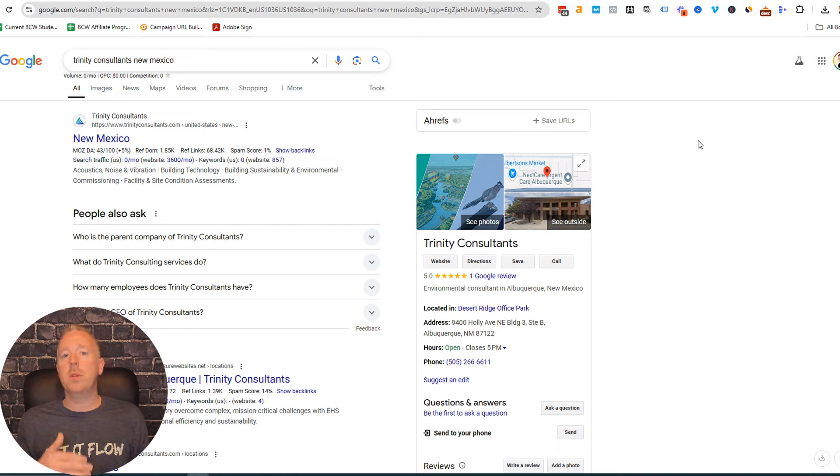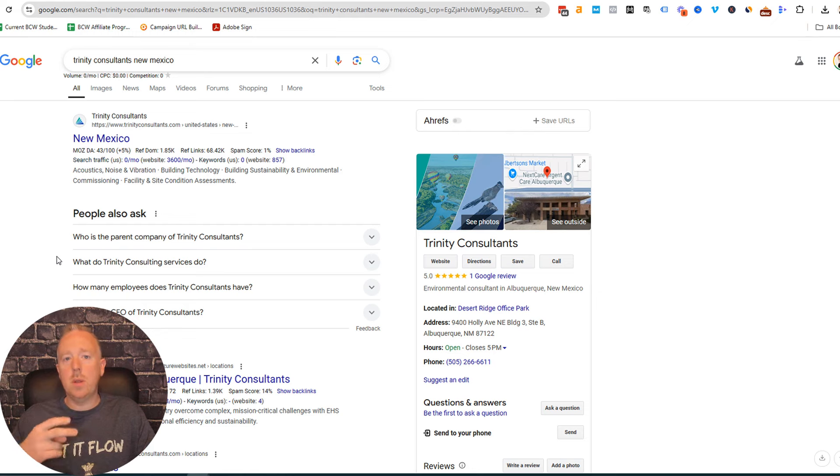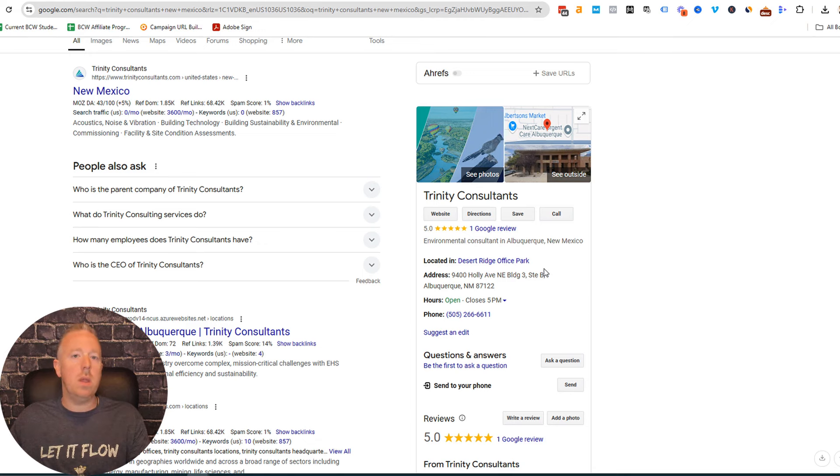How do you know if your business 411 listing is set up? Assuming you've already listed your business online, you can use the 411 database, Super Pages, Google My Business, Yelp, or even paid services like Moz Local that'll do all the listings for you. There are two things you want to do. First, Google your company name and the state you're in. In this example we Googled Trinity Consultants New Mexico, and immediately the website came up — that's good — and I can also see on the right the Google business listing.